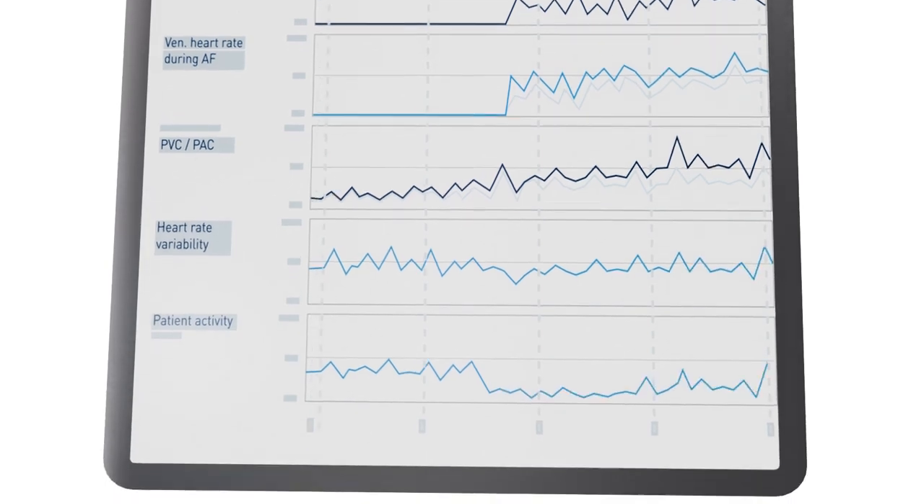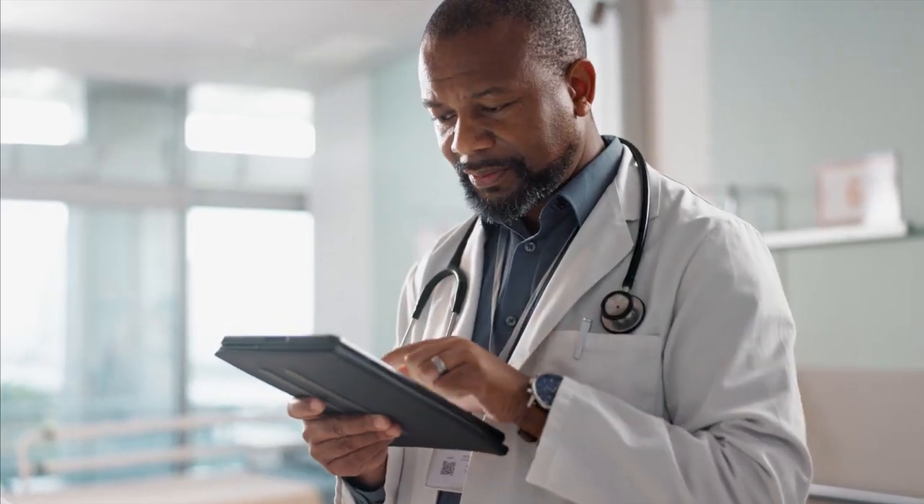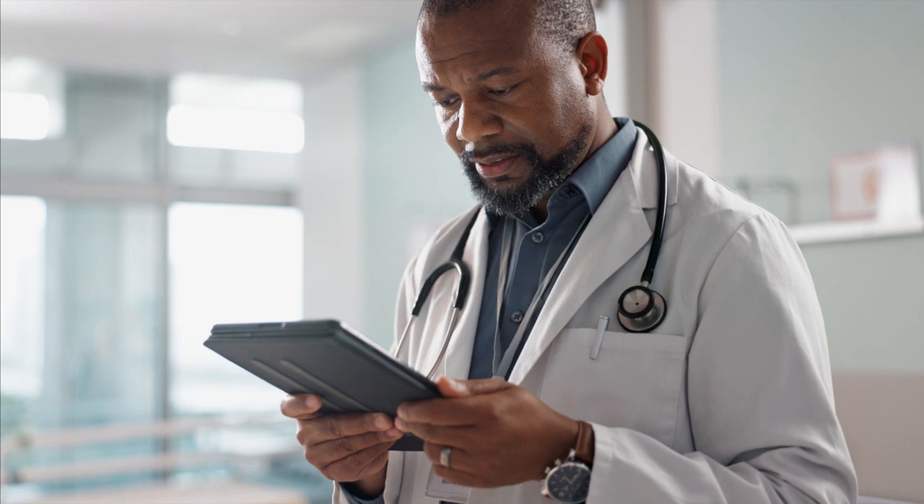Reports for optimized insights. The new on-demand transmission gives you earlier access to patient-triggered symptomatic episodes.